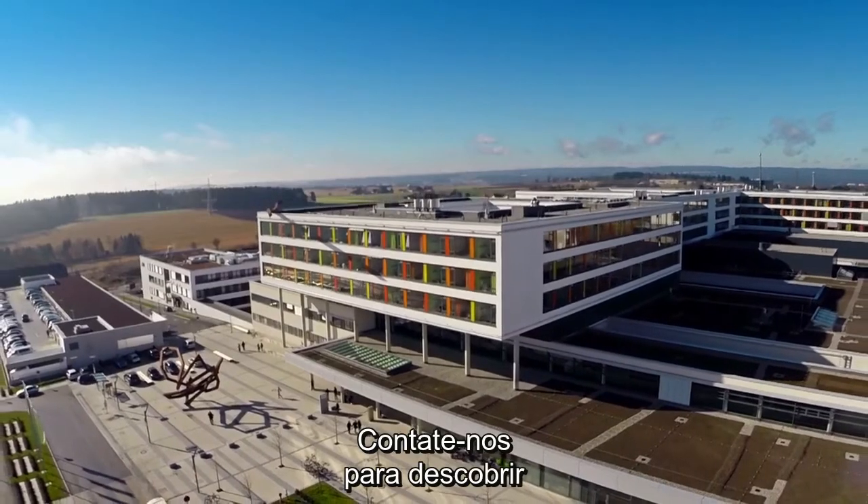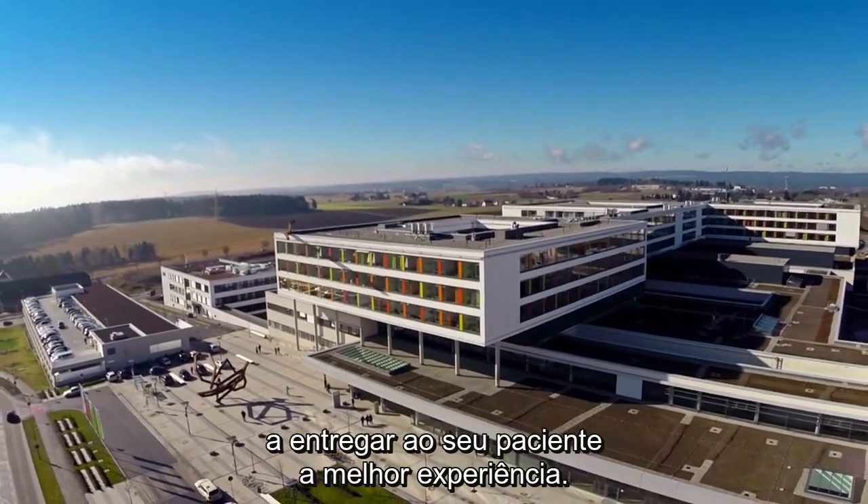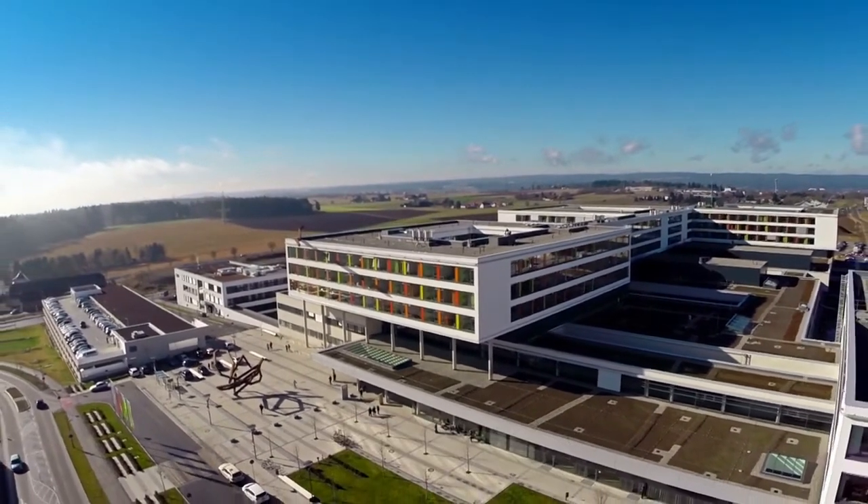Contact us to find out how Swisslog Solutions can help you deliver a better patient experience. Thank you.